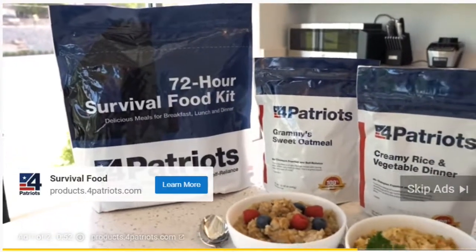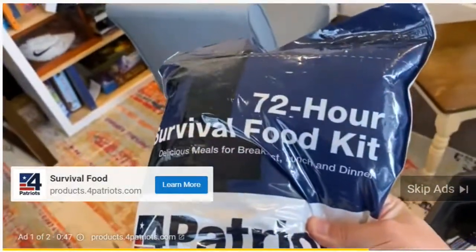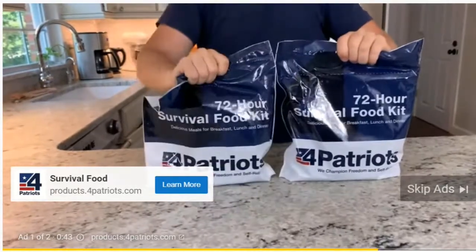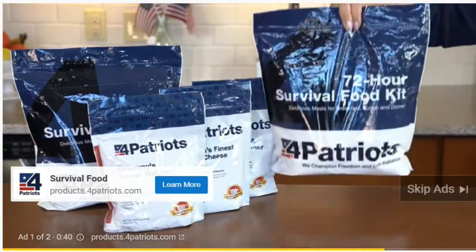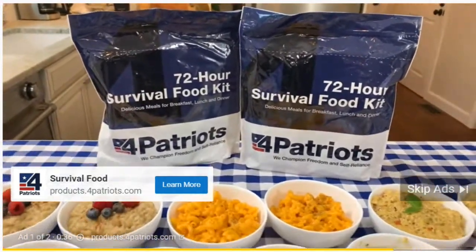We're throwing in a free 72-hour survival food kit — that's right on top, no extra cost. We're going to step it up though and add another free 72-hour survival food kit. That's an added six days worth of breakfast, lunch, and dinner for free, no extra cost — it's going to come with this tote already packed with four weeks of survival food. So you get free shipping, survival extra bonus items, and of course four weeks of vital life-saving survival food.